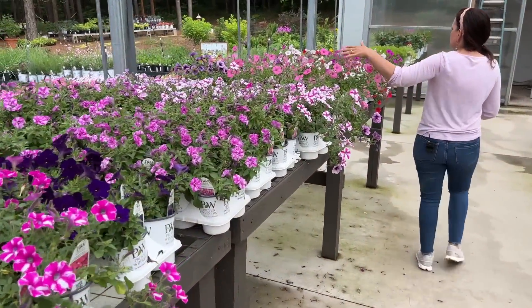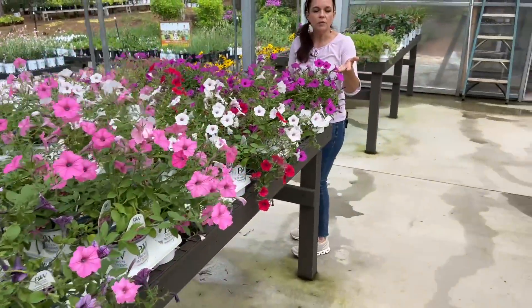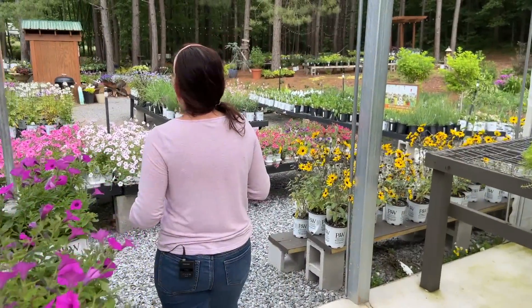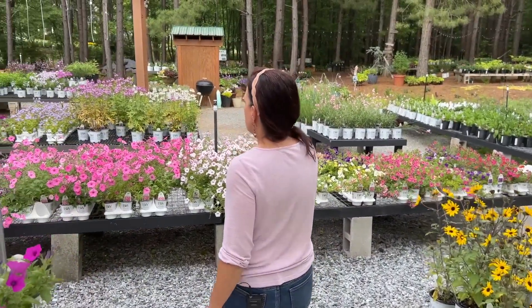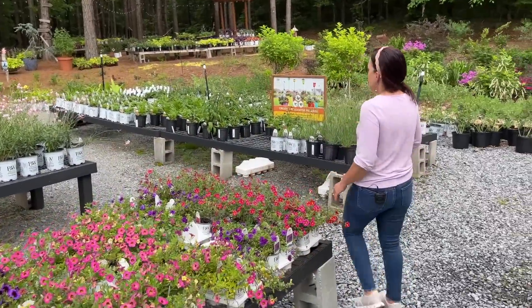We have the new Supertunia Vista Jazberry, which is a fantastic color, and then more petunias out here — lots and lots of options for you. We're going to wrap up today because I want to show you a container I did a couple weeks ago that has grown into itself really nicely and I wanted to share it to give you some ideas and inspiration.